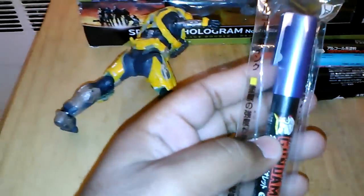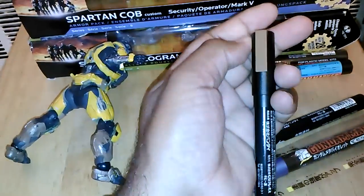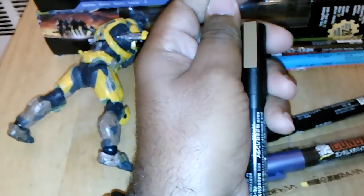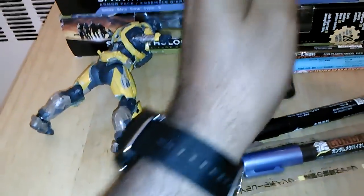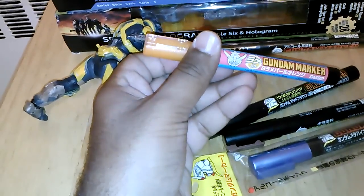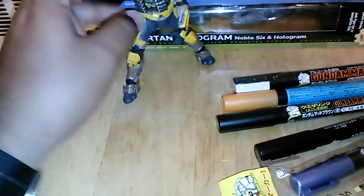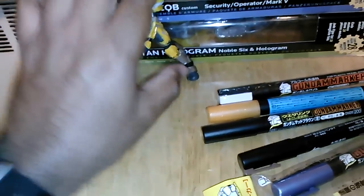I did get some Gundam Markers. I got this metallic blue. I got brown, and I got this brown which I'm going to use for his skin color. I'm going to paint one of Carter's — one of my extra Carter's faces — to see if I can make him not Caucasian. I got one of my favorite colors, orange. This is a SD Gundam Marker. And I got white, since my old white ran out. I'm thinking of taking one of my extra Carters and painting his commando armor white and calling him Arctic Carter.